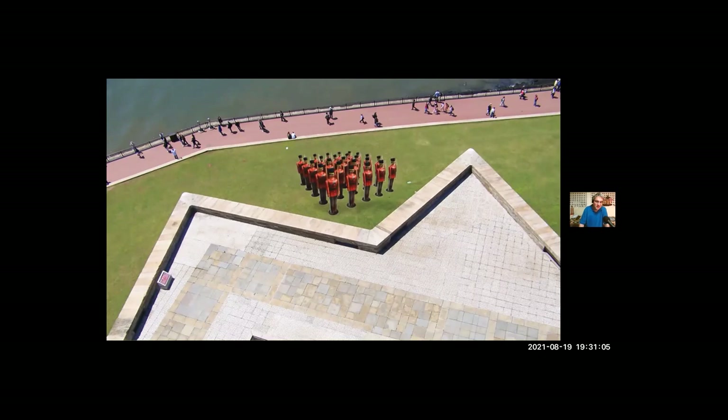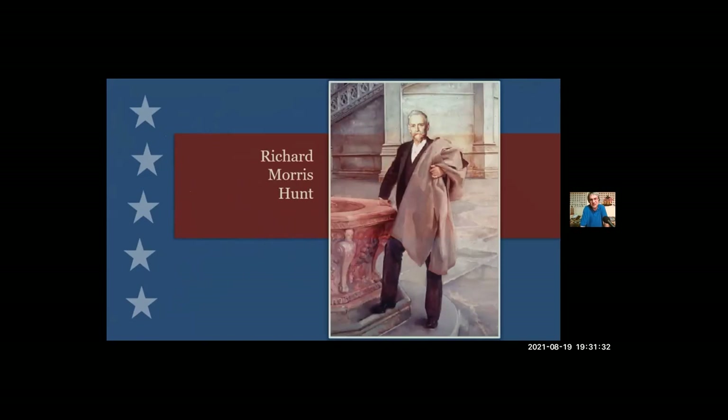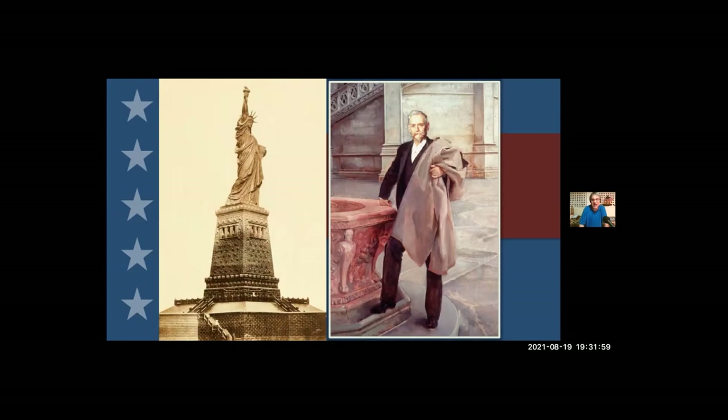1877 was also when the American Committee was established in New York, made up of American business people and wealthy New Yorkers. They had two jobs: select a design for the pedestal and raise the money to build it. They finally made their choice in 1881. The winning design was submitted by popular American architect Richard Morris Hunt, who was well known to the men on the committee — he designed Fifth Avenue mansions and Newport cottages and worked on the Metropolitan Museum of Art. The design was based on one of the Seven Wonders of the Ancient World: the Pharos of Alexandria, a giant Egyptian lighthouse that stood for more than a thousand years before being toppled by earthquakes.